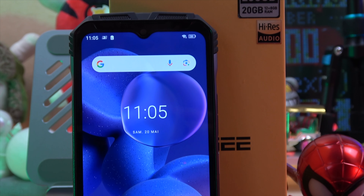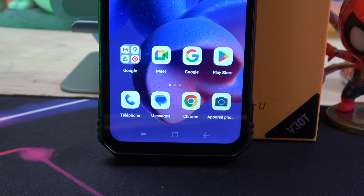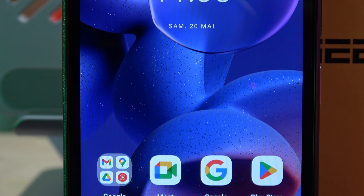Hello everyone. Today we are going to take a deep dive into the Doogee V30T 5G Rugged Smartphone. This powerful and sturdy device has a plethora of features that we'll be exploring.